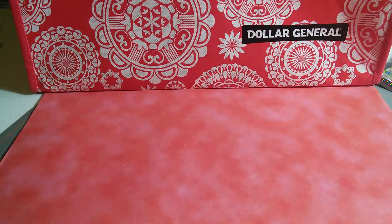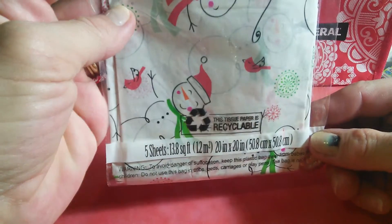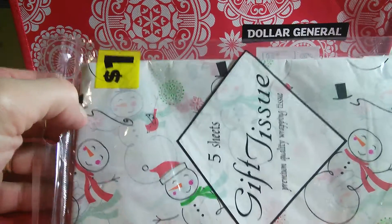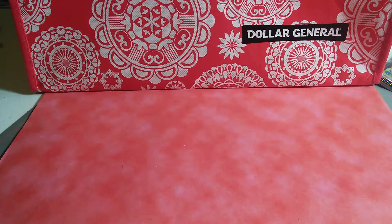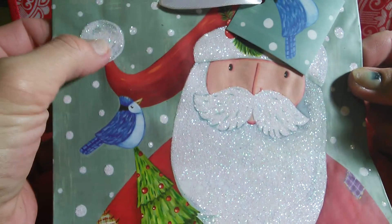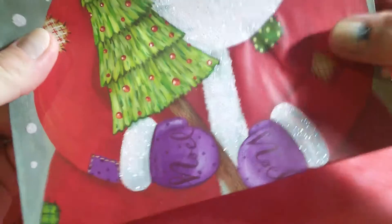I got another pack of printed gift tissue — five sheets, 13 square feet — and this one just has snowmen all over it. It was one dollar, went down to 30 cents. I also got another Christmas gift bag of Santa with a glittery beard, a little ball on his hat, and mittens. That was a dollar down to 30 cents.